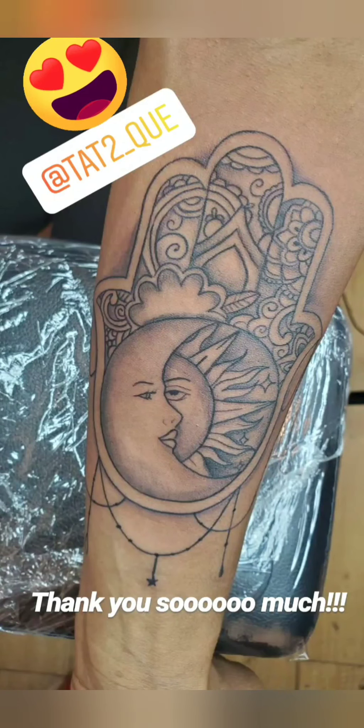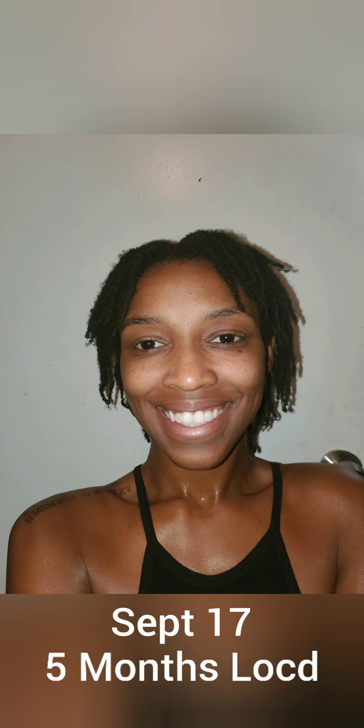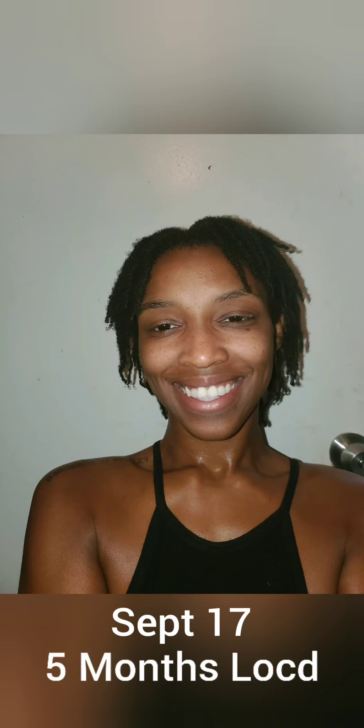A couple of days later I was getting a tattoo. It's my favorite so far — I'm obsessed with it. I love hamses. This is later in September and I was five months locked. I'm just so happy with the progress.